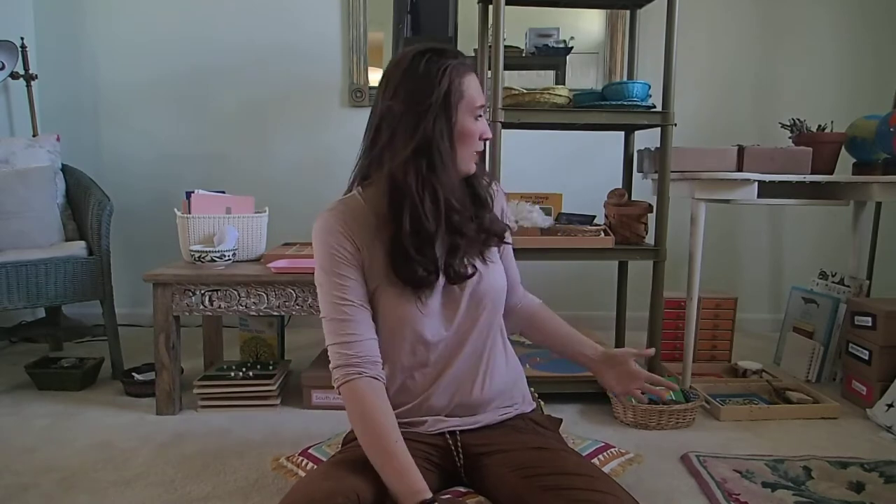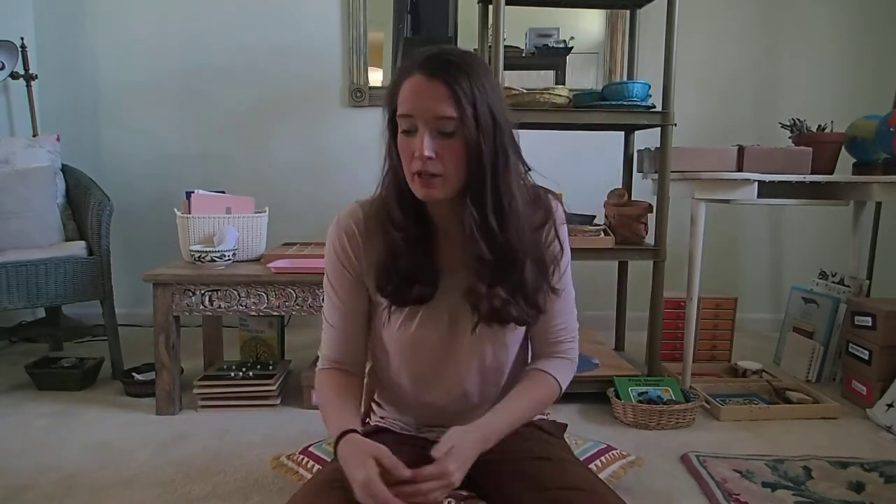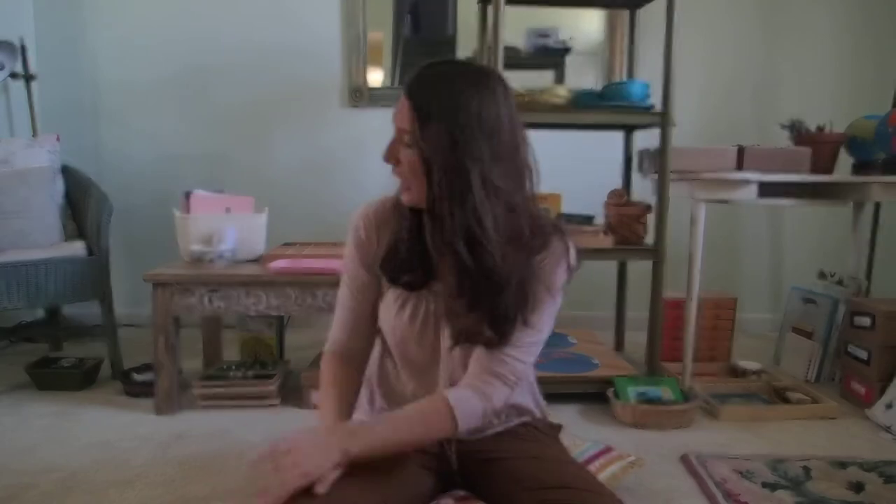Hello class! It's Miss Amber and I'm inside my house, in the living room. I have things set up to help you learn — I don't normally have these things out, but I have them out for you so that I can get to them to show you.